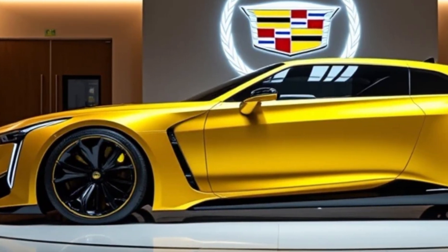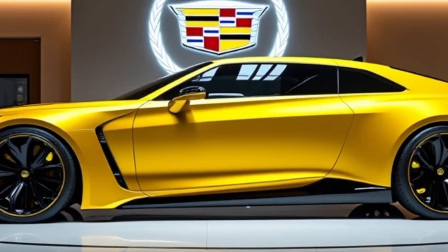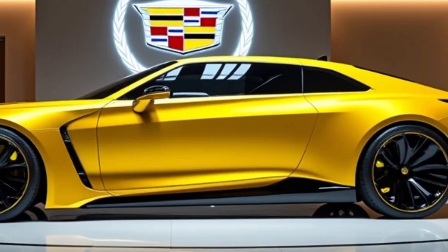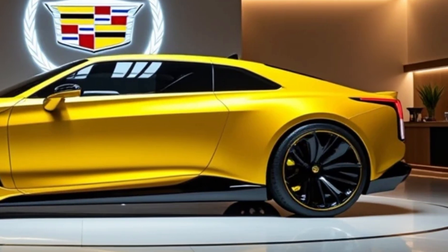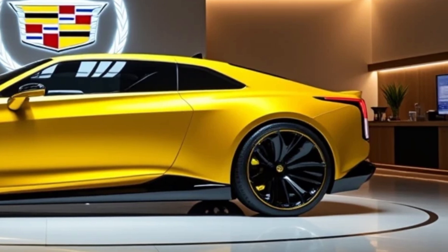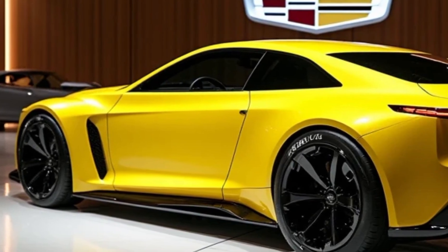So there you have it — the 2025 Cadillac Deville. A perfect blend of tradition and innovation, with its bold design, luxurious interior, cutting-edge technology, and powerhouse performance, the Deville is ready to reclaim its place in the world of premium sedans.